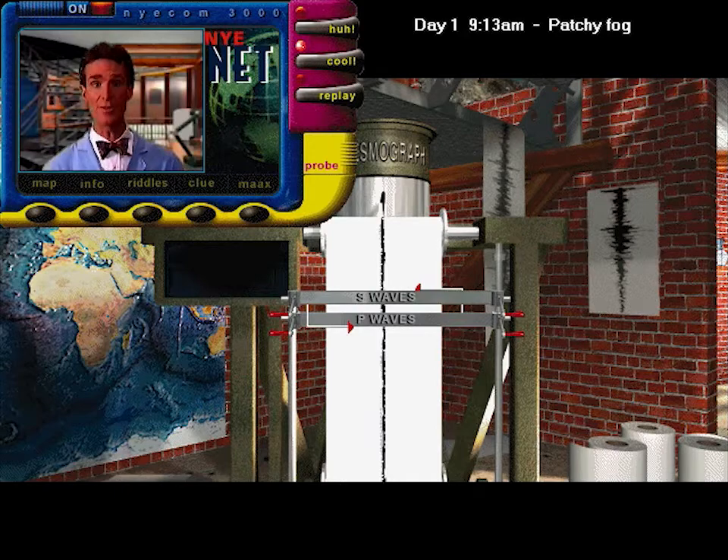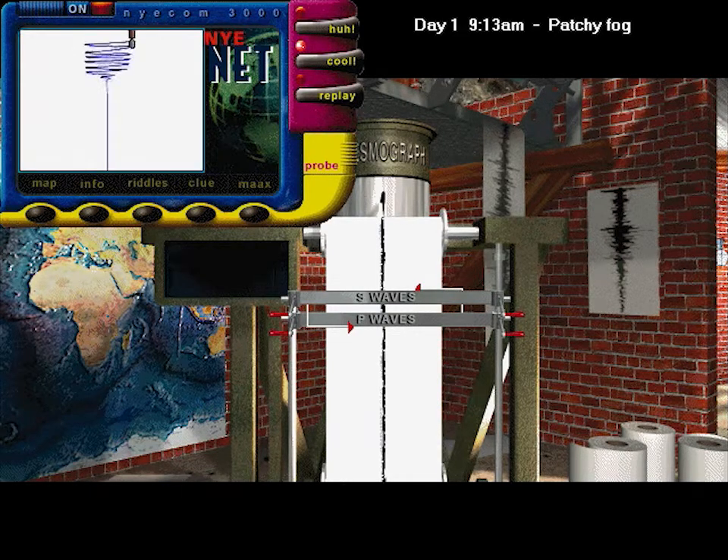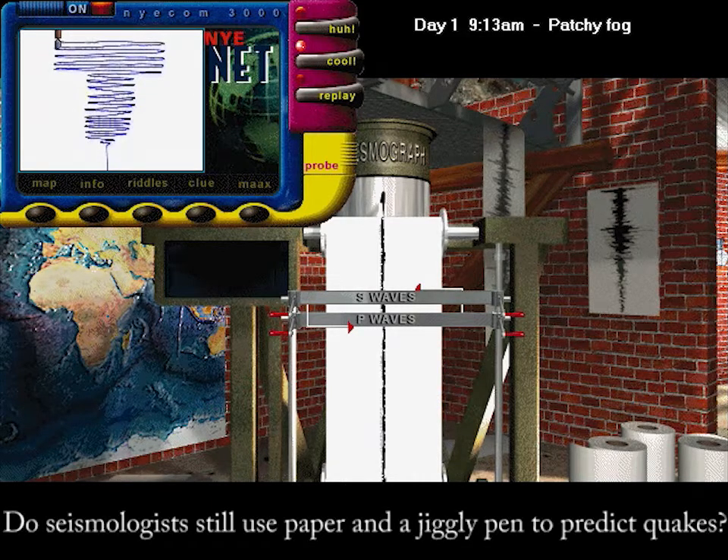When an earthquake happens, it sends vibrations out through the Earth. The earthquake vibrations move in waves. The seismograph can sense these vibrations, and that jiggles a pen which records the wave on the paper. That's the sign of an earthquake passing by.